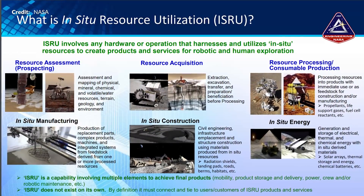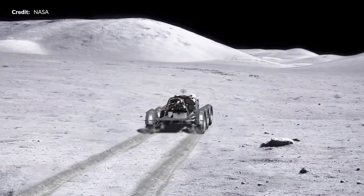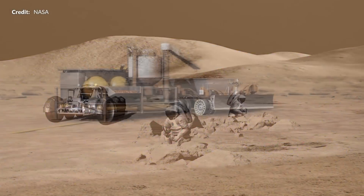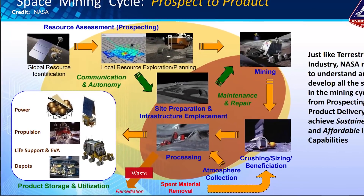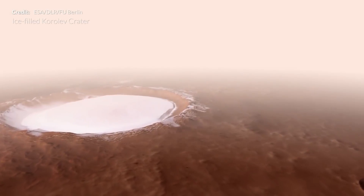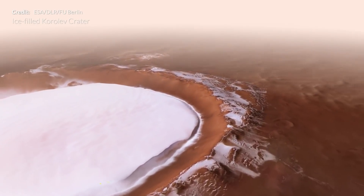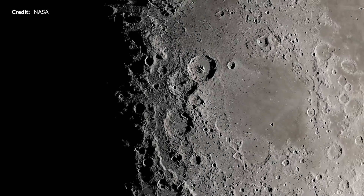In situ resource utilization, or ISRU, is the process of collecting and processing materials found on other astronomical objects like the Moon and Mars, and then turning them into something useful like water, rocket fuel, or concrete. These materials can be found in all sorts of places — ice in the polar ice caps on Mars, the regolith on the surface of the Moon, or the gases in the Martian atmosphere.